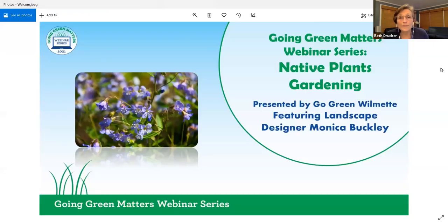Welcome to our webinar on native plants and gardening. We're delighted to have Monica Buckley as our speaker. Monica is the principal of Red Stem Native Landscape, a very popular native landscape design company on the North Shore of Chicago. Red Stem designs, builds, and maintains native plant gardens for the delight of their owners and the sustenance of wildlife.